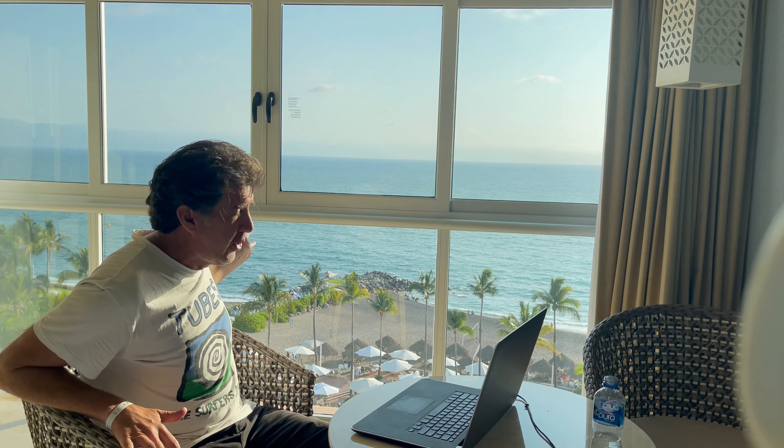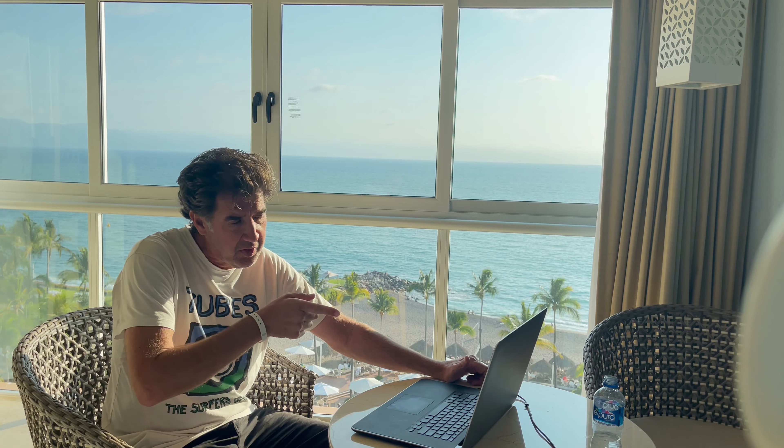What is up YouTube? Blue Boy here coming to you from beautiful Puerto Vallarta, Mexico. I was recently in Northern California, and I'm just finishing the edit you're about to watch right now.